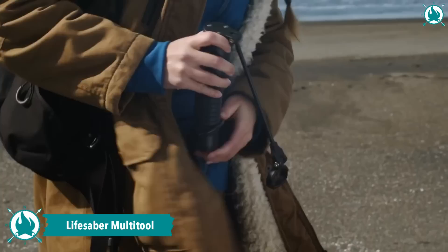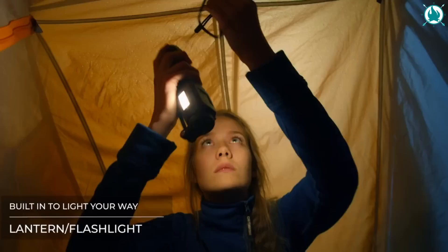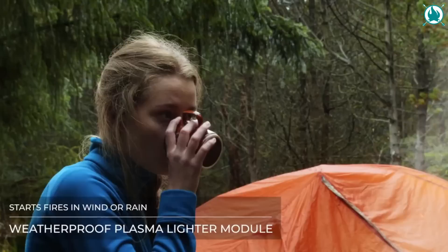Never be without power with LifeSaber, an inexhaustible energy supply for wilderness survival. From recharging your mobile devices to illuminating your campsite, LifeSaber has it all. Its breakthrough USB generator, light and siren, UV water purifier, and plasma fire starter ensure that you're equipped for any outdoor challenge. In just 15 minutes of twirling, LifeSaber generates a quick charge, reviving your dead cell phone and enabling you to call for help.